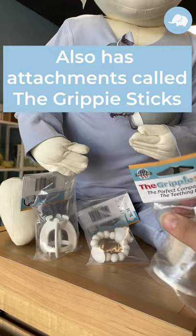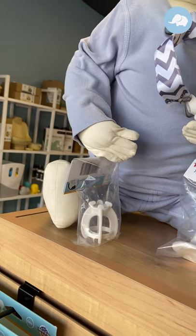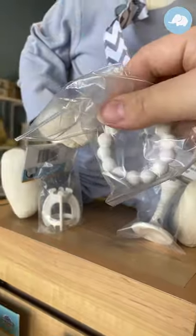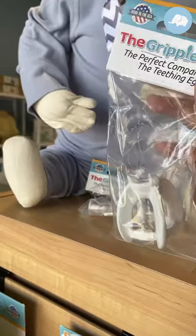It also has attachments for it. We've got the grippy stick. These are $7 a piece, and we've got the other grippy stick, but it's got more of like the teething beads on the end, and it's got a handle. Babies are all different. My son uses this one, and then there's this one. It's like a little rocket ship.